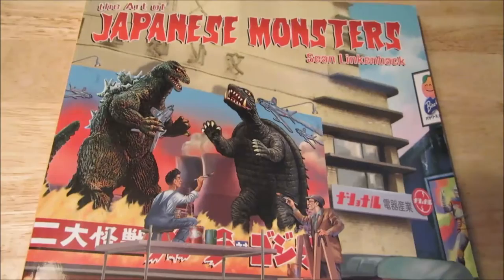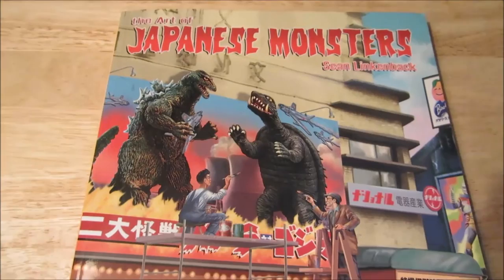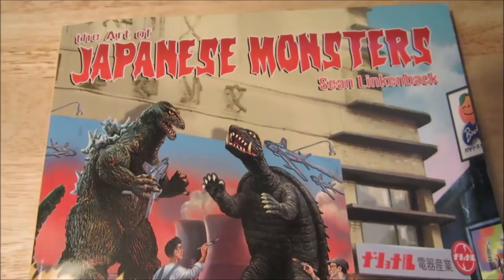Hi everyone, I'm Brutazzilla, and today I'm going to do my very first book review for you guys. I got a couple books I want to do, and I'm going to start off with this one. I'm not going to show you every single thing in this book, but this is The Art of Japanese Monsters by Sean Lincolnback.